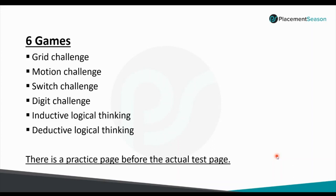The 6 high-probability games are: Grid Challenge, Motion Challenge, Switch Challenge, Digit Challenge, Inductive Logical Thinking, and Deductive Logical Thinking. There is also a practice page shown before the actual test page that shows students how to solve these questions.